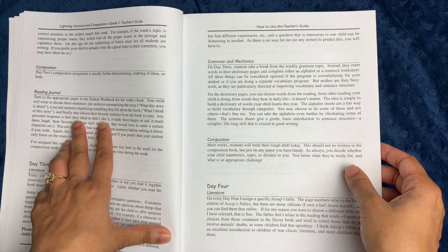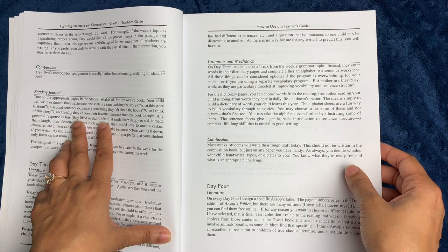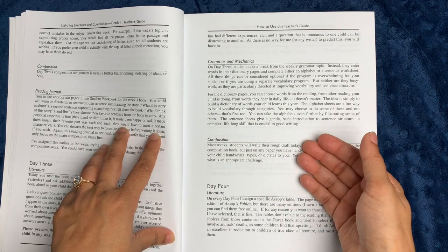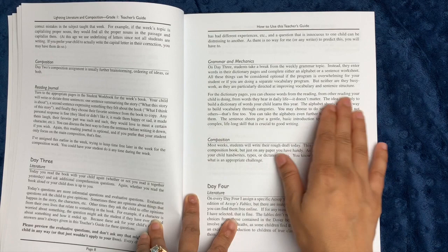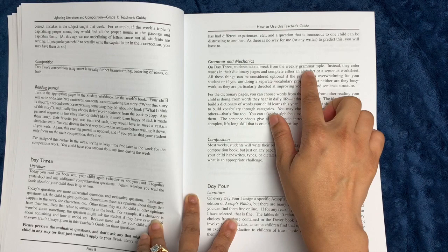There's also a reading journal where the student can write or dictate three things: what is the story about, what do I think of the story, and they choose their favorite sentence from the book to copy. On day three, again you can choose whether to read it aloud or not, there are some evaluation questions to ask your child, and then there's a break from the weekly grammar topic — instead, you enter words into the dictionary pages and complete either an alphabet or sentence worksheet. She acknowledges all of this is really optional, especially if you're doing a separate vocabulary program.